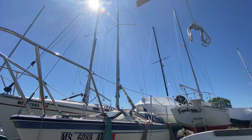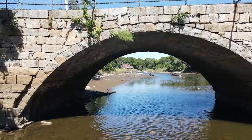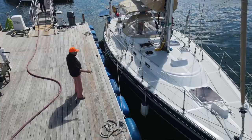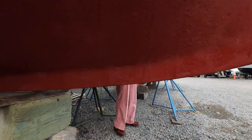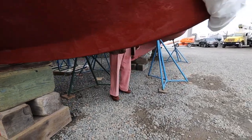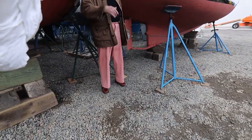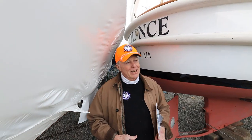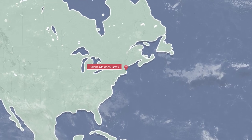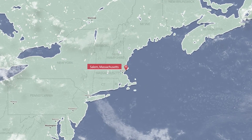Hi there, this is Captain Q. Join us as we travel hither and yon to show you some great deals on some really interesting boats and maybe learn just a little bit with each one. Here we are in Salem — it's a really neat little town, kind of like a mini Newport. There's a lot of pretty shops, a lot of development going on downtown, and not too far from Boston.